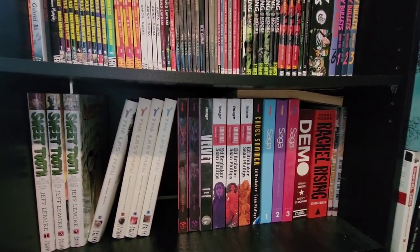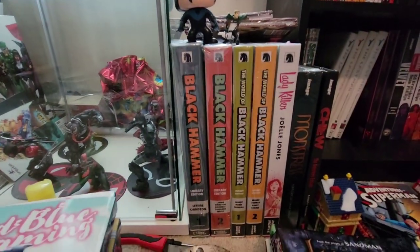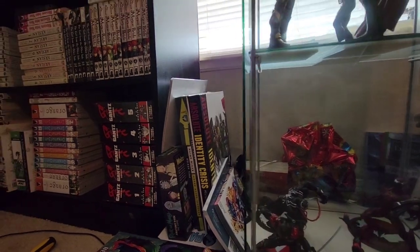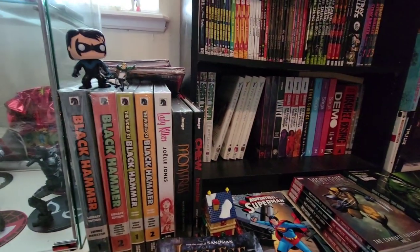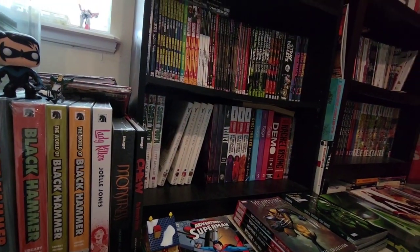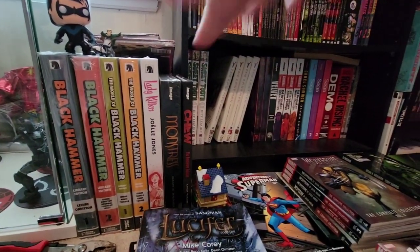Velvet is the complete series and the Sagas are deluxe — those are my closest thing to omnibus for Image. I also have some library editions: Black Hammer and Lady Killer, as well as some Absolutes — Justice League and Green Arrow. Those are my omnibuses or close to it for non-Marvel/DC. And yeah, Monster and Chew — don't really like that one.